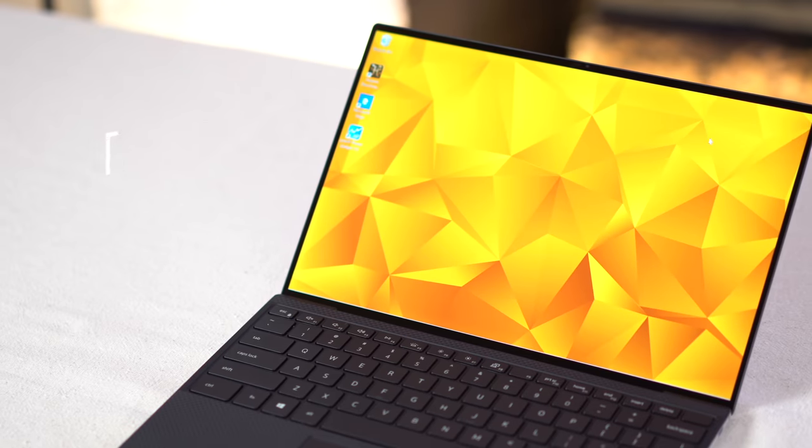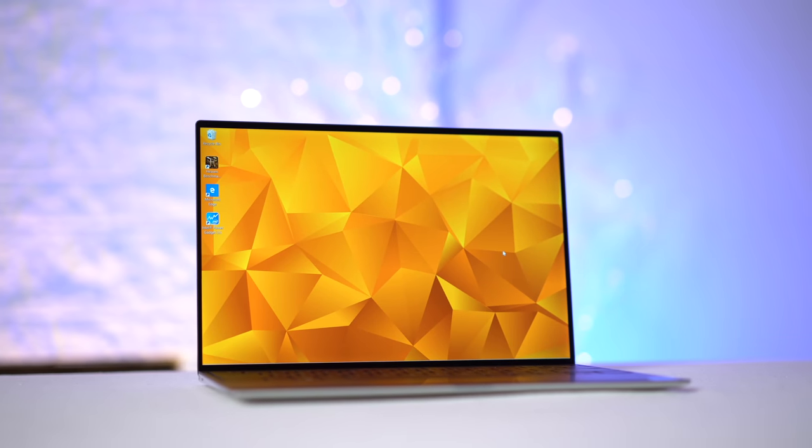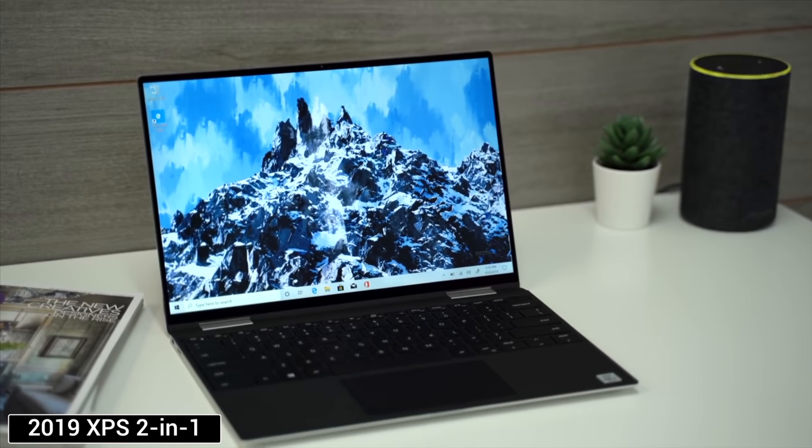We finally got Dell's new 2020 XPS 13 in and I have to say that it's almost perfect. In general, I only have two main complaints which I'll cover in just a bit. Dell has been on a roll lately, listening to reviewers and improving issues we complained about. We really liked last year's XPS 2-in-1 and I have to say that this might just be better.